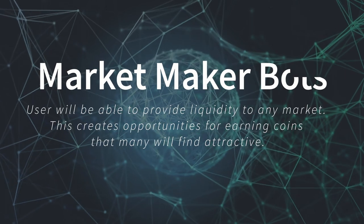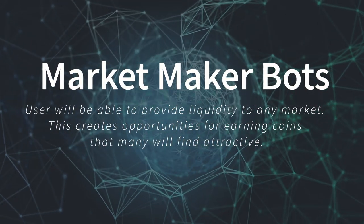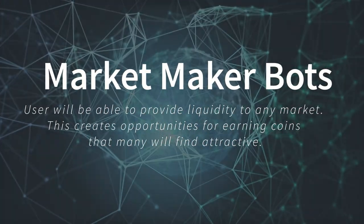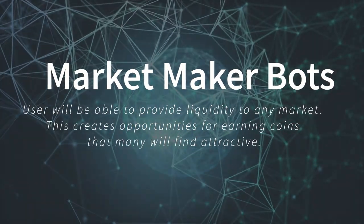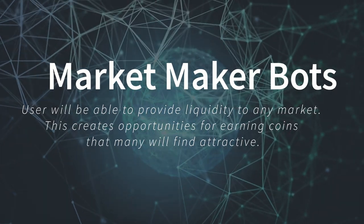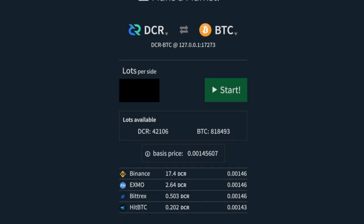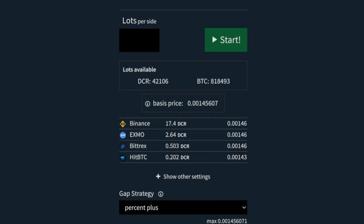While DCR-DEX supports a wide range of assets, bootstrapping liquidity markets for these assets can be challenging. Without built-in market maker bots, only market makers with the resources to create their own bots will be able to provide liquidity. By offering an easy-to-use market maker bot, any user will be able to provide liquidity to any market. This creates opportunities for earning coins that many will find attractive, and a decentralized network of market makers will lead to truly healthy markets.